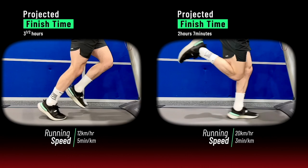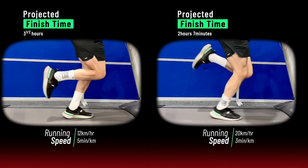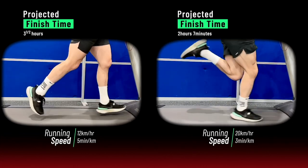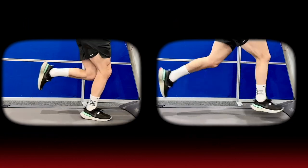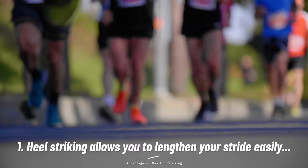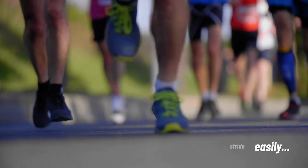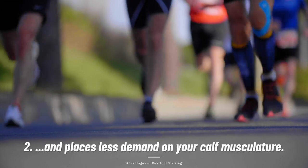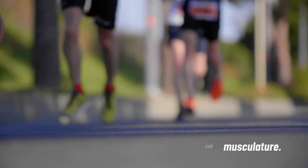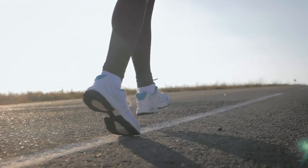Most people don't have the muscular or physiological capacity to maintain this sort of pace for 26.2 miles, and pace and foot strike pattern are intrinsically linked. There are also a number of advantages to rear foot striking. Heel striking allows you to lengthen your stride easily and is easier on your calf muscles and Achilles tendons, requiring them to work less hard to store and release energy. Also, the thick heels in many running shoes actually make it difficult not to heel strike.